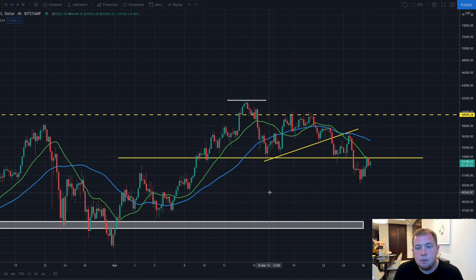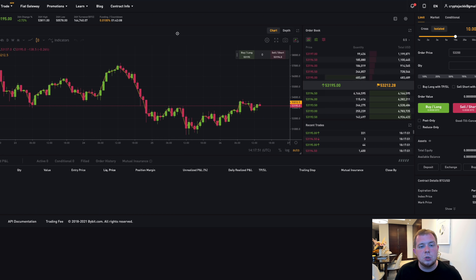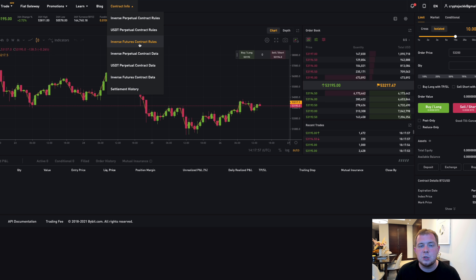That's pretty much it for the Bitcoin price analysis. Overall I am very bullish — I do think we will see a price explosion in the next few days. Yes, we may have a pullback, which is very normal, but overall I am bullish on the Bitcoin price. Don't forget to check out the top pinned comment where you can get $200 free on Bybit. Thanks for watching guys and I'll catch you in the next one.